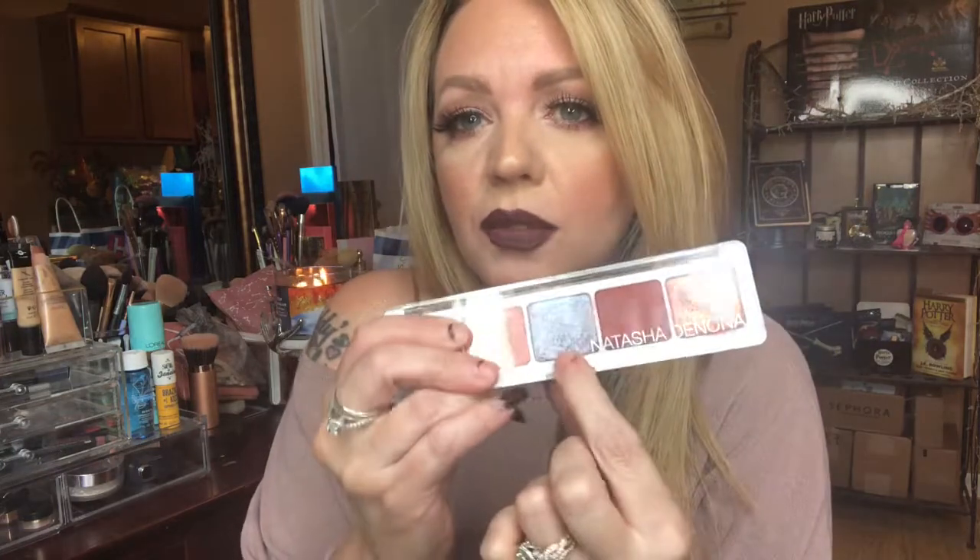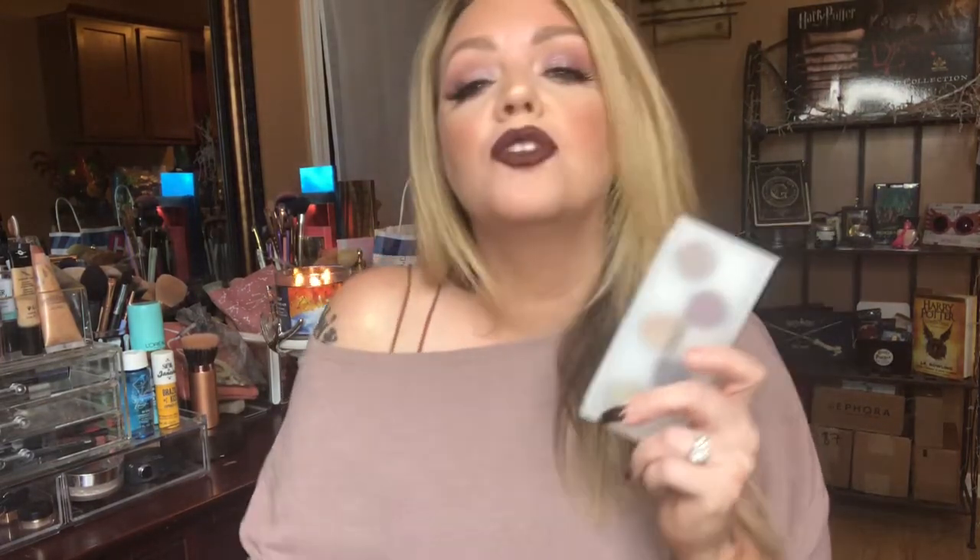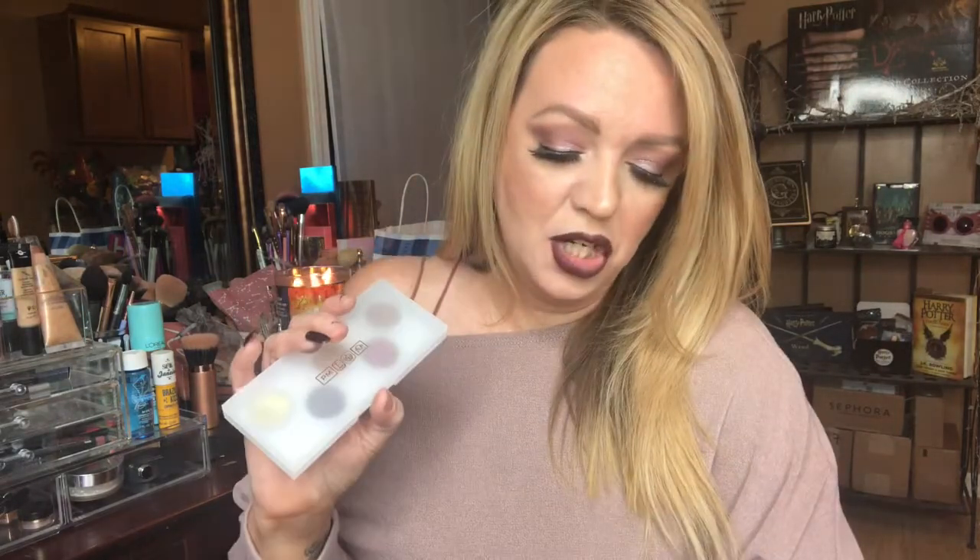I love shimmer on the lid — I actually have a beautiful purple shimmer on my lid today by Natasha Denona. I picked this Pat McGrath palette up number one because I wanted to try something from Pat McGrath, and number two because I love a good shimmer. These were so pigmented and buttery that I had to pick it up, and I'm happy that I did.